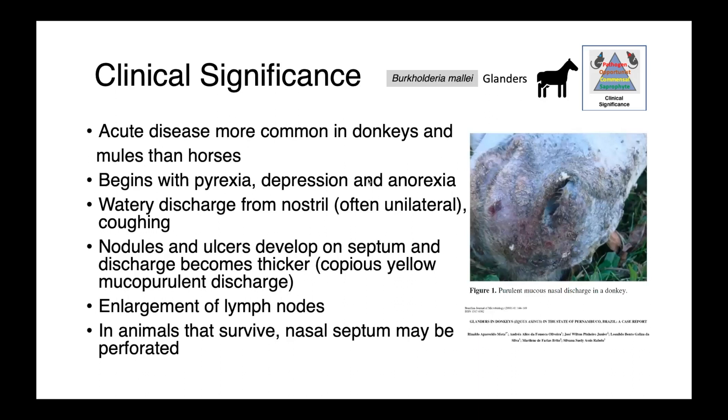Acute, more severe disease is more common in donkeys and mules than in horses. It begins with pyrexia, depression, and anorexia. A watery discharge is then seen from the nostril, oftentimes unilateral, and the animal may be coughing. Nodules and ulcerations develop on the nasal septum, and the discharge becomes thicker — progressing from watery to mucopurulent. Enlargement of regional lymph nodes occurs, and in animals who survive, perforation of the nasal septum can develop, making it a very deeply ulcerative, erosive lesion.